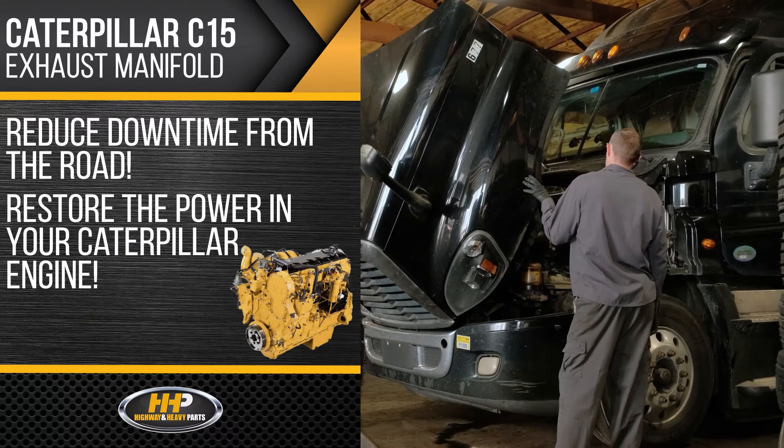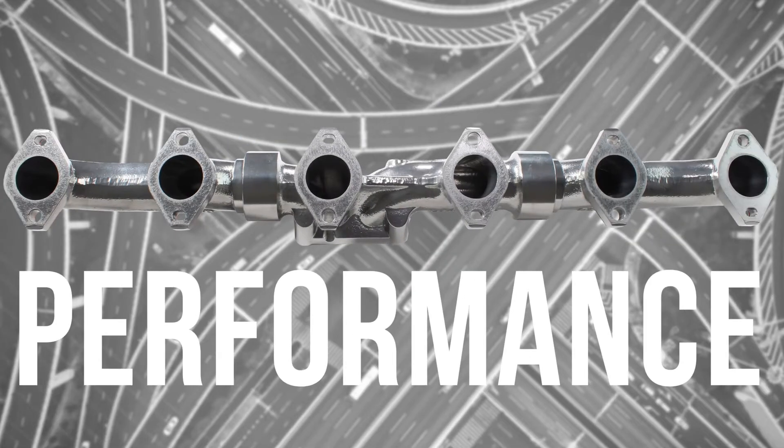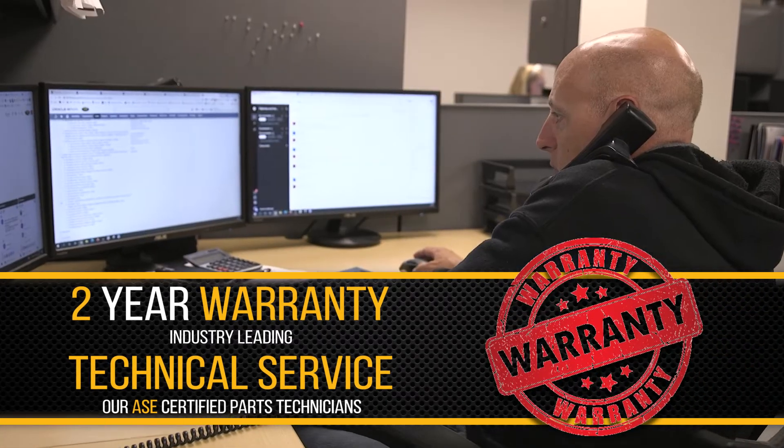Reduce downtime from the road and restore the power in your Caterpillar engine. Quality, performance, and power — backed by a two-year warranty and industry-leading service from our ASC certified parts technicians.